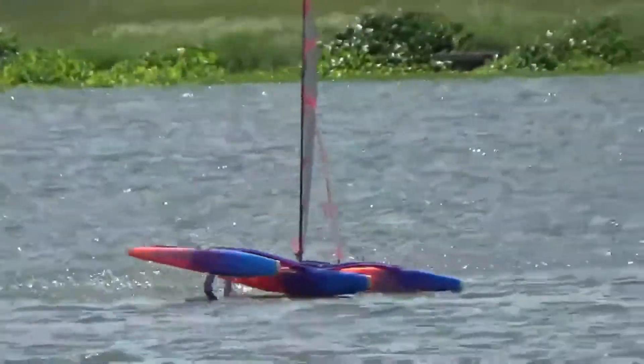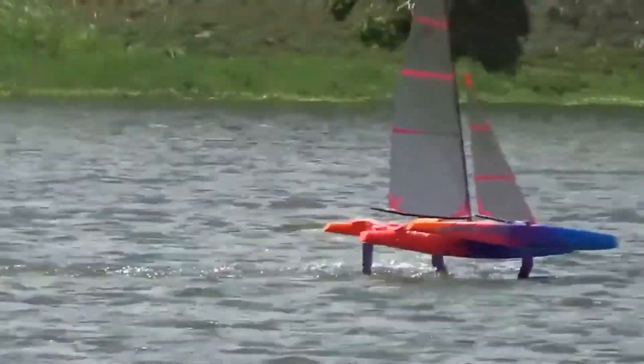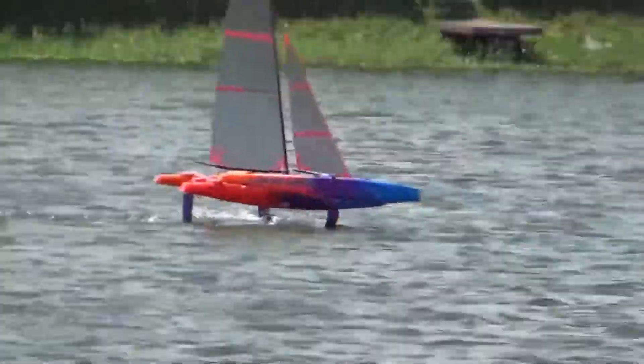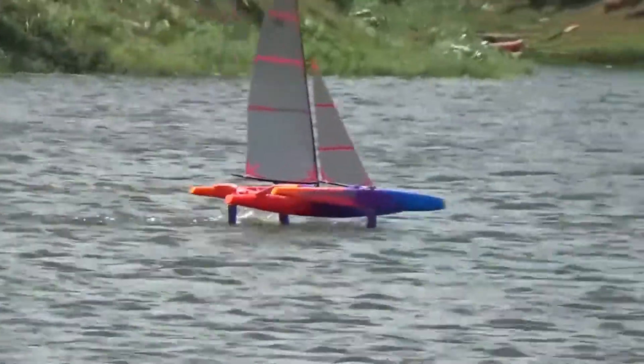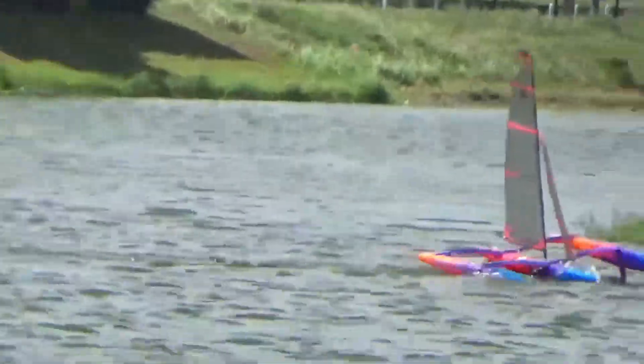Sailing in strong gusty winds, the boat is either hopelessly underpowered in the lulls, or on a knife edge when at speed. The sails really do need constant trimming, and I'm only now just beginning to learn how to keep the boat on the foils through the gusts by easing the sails just a fraction.